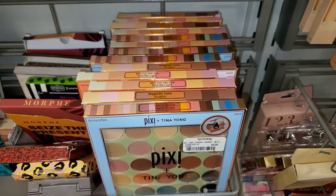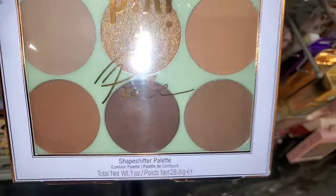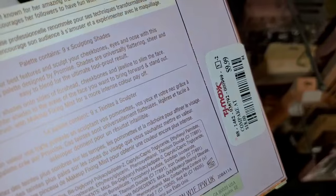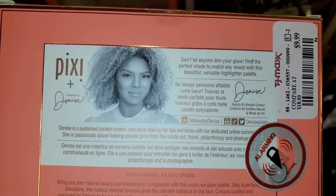Also for Pixi, they had all of these palettes: the Pixi Plus Tina Young Eyeshadow Palette for $10, the Shape Shifter Contour Palette for $10, and the Mind Your Own Glow Highlighter Palette also for $10.